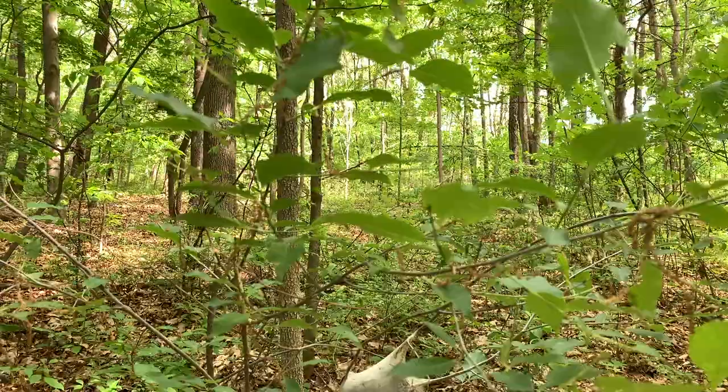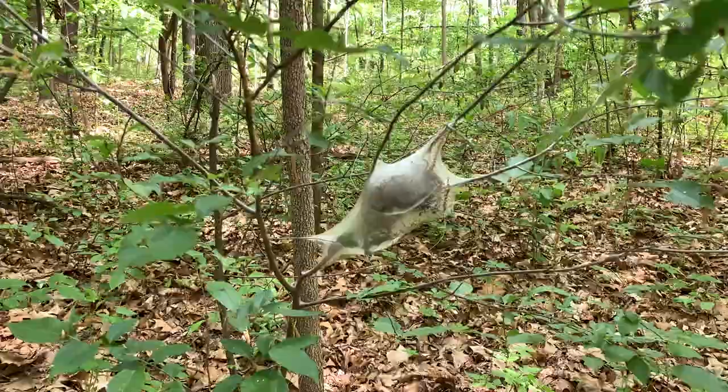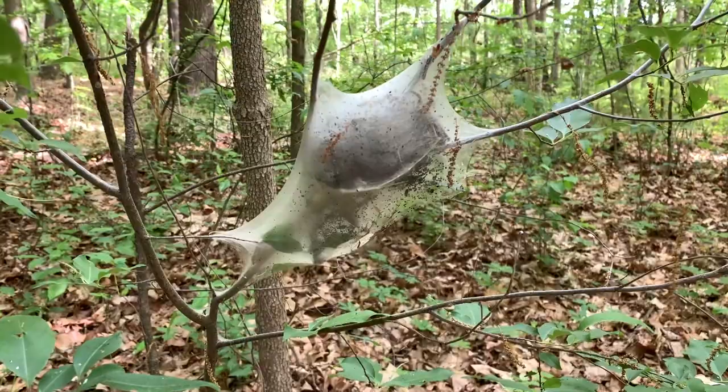Look what I found while out hiking today. It's the web of the eastern tent caterpillar. You may have even seen these in your own backyard. Tent caterpillars are often found in black cherry trees, but sometimes crab apple trees as well, and even some of our fruit trees.